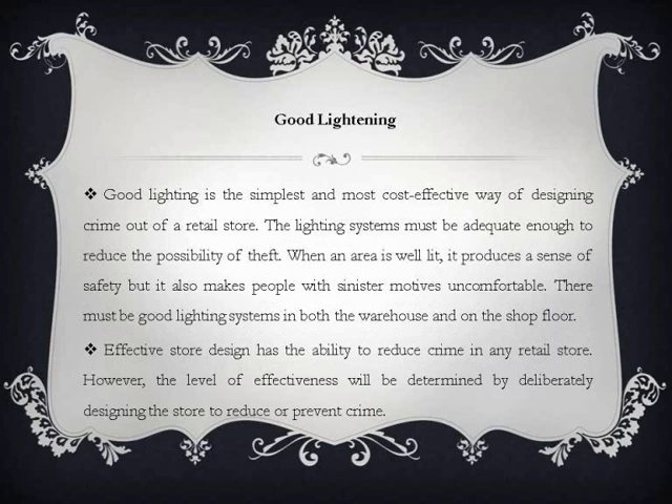Good lighting is the simplest and most cost-effective way of designing crime out of a retail store. The lighting systems must be adequate enough to reduce the possibility of theft. When an area is well lit, it produces a sense of safety, but it also makes people with sinister motives uncomfortable. There must be good lighting systems in both the warehouse and on the shop floor. Effective store design has the ability to reduce crime in any retail store; however, the level of effectiveness will be determined by deliberately designing the store to reduce or prevent crime.